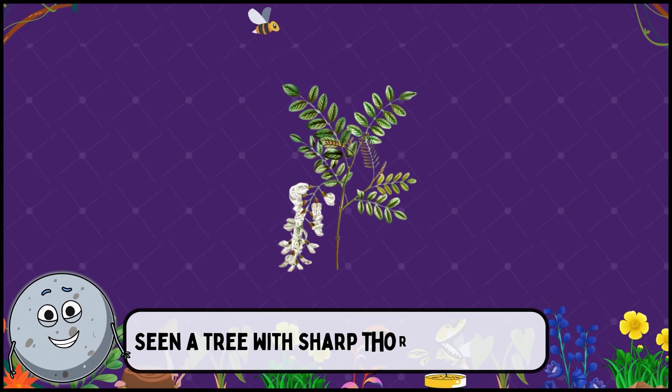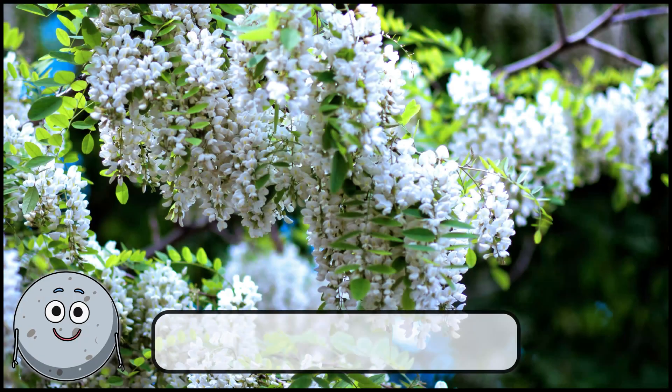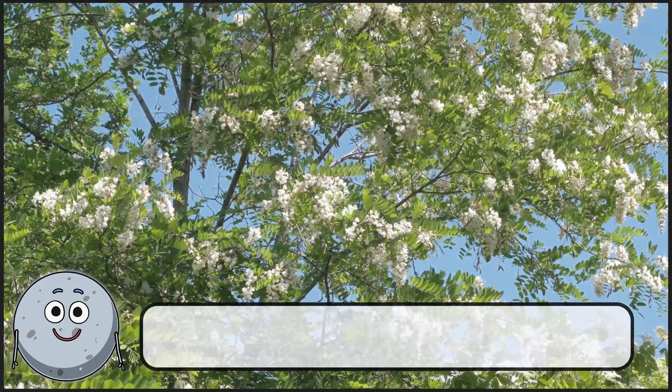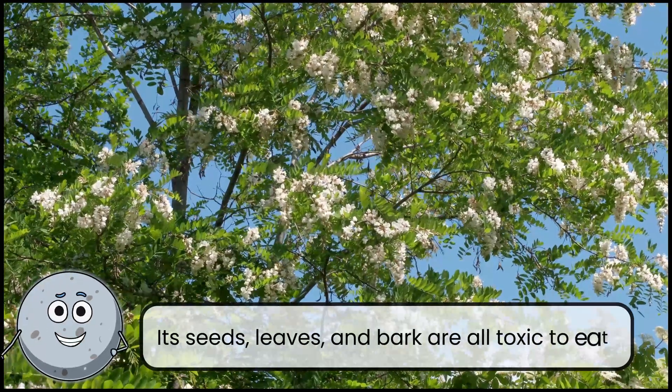Seen a tree with sharp thorns and pods? This is black locust. Its seeds, leaves, and bark are all toxic to eat.